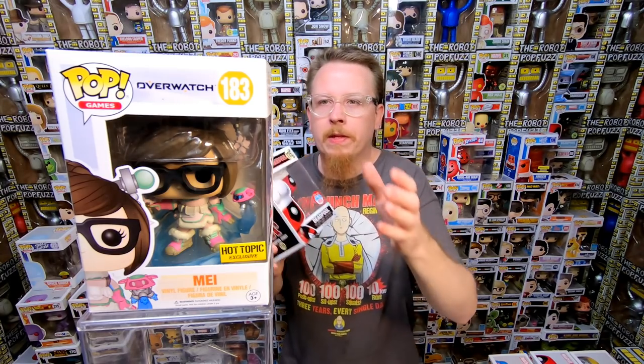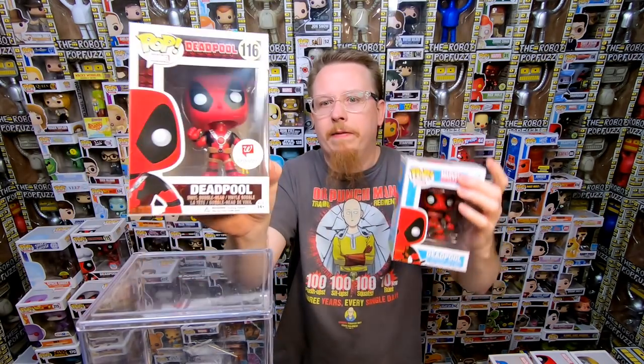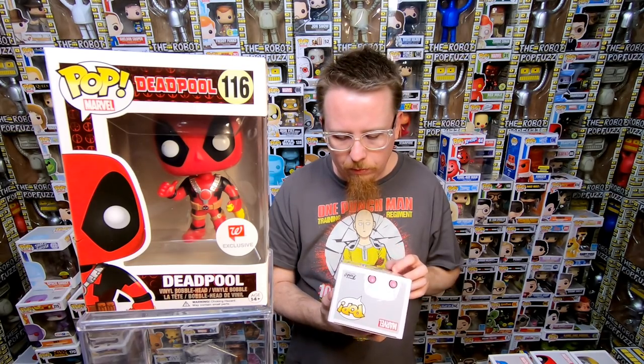We have the 2016 New York Comic Con exclusive Deadpool as a chef — that one I definitely have. Next we have the common Deadpool — definitely have that one, going into the shop. We have the Walgreens exclusive Deadpool holding a chicken — I definitely have that one, I hunted that down at a Walgreens. We have the Toys R Us exclusive Gwenpool — pretty sure I have that one. We have the 2017 New York Comic Con Old Man Logan — really cool pop, I love the original Old Man Logan series. Do have that one already though, I picked that up right away.